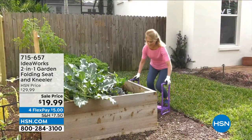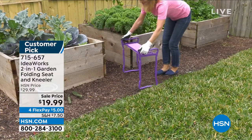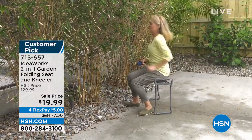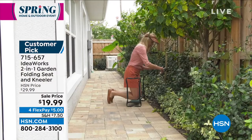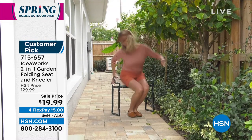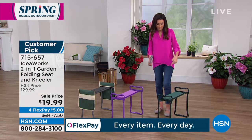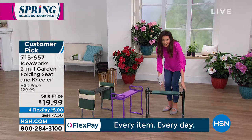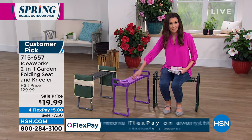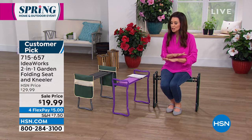This amazing deal from IdeaWorks is very popular at the full price of $29.99 because it's a two-in-one: a folding seat and a kneeler — a huge customer pick. It's cushioned, easy to clean, folds flat when not in use, and very lightweight. Today they just changed the price to $19.99 — that's $10 off — just $5 for you to get it home or send it to a friend. We have purple, green, and gray. It holds about 250 pounds.